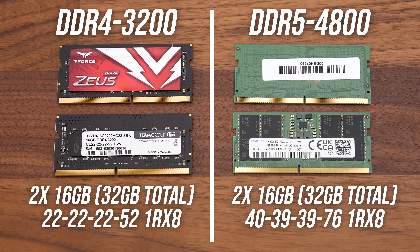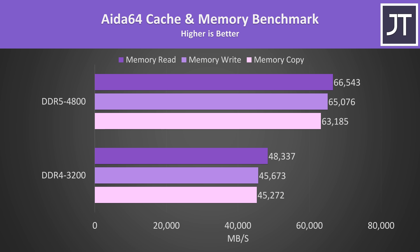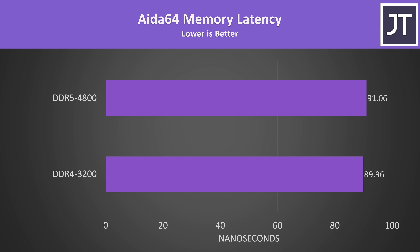These are the memory read, write, and copy speed differences between the two laptops in the Aida64 cache and memory benchmark. Depending on the specific test, we're looking at 37 to 42% faster speeds with DDR5 compared to DDR4. That said, the latency with the DDR4 laptop was slightly lower.